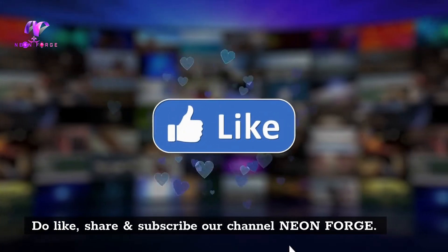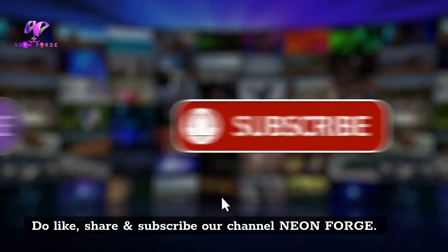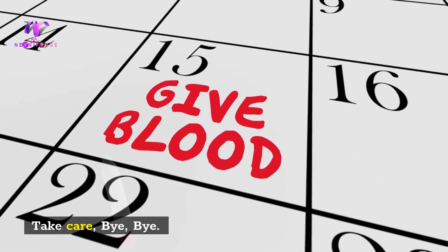Do like, share and subscribe to our channel Neon Forge. Take care, bye bye.